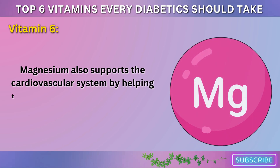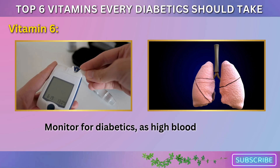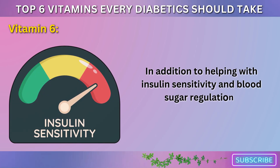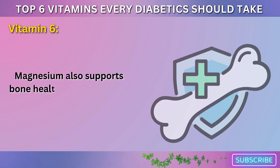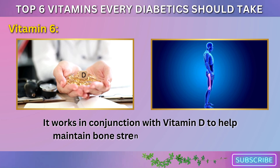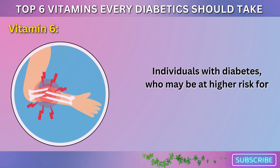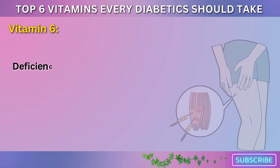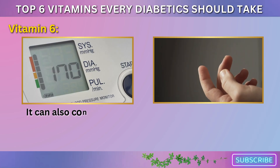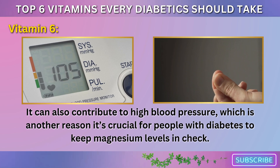Magnesium also supports the cardiovascular system by helping to regulate blood pressure, which is an important factor to monitor for diabetics, as high blood pressure is a common complication of diabetes. In addition to helping with insulin sensitivity and blood sugar regulation, magnesium also supports bone health by contributing to bone mineralization. It works in conjunction with vitamin D to help maintain bone strength, which is vital for individuals with diabetes who may be at higher risk for osteoporosis and fractures. Deficiency in magnesium can cause symptoms like muscle cramps, fatigue, irritability, and weakness. It can also contribute to high blood pressure, which is another reason it's crucial for people with diabetes to keep magnesium levels in check.